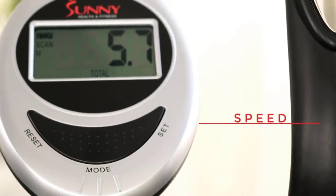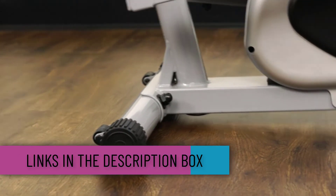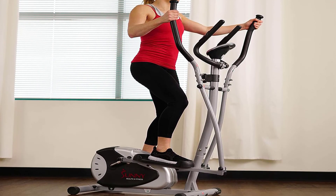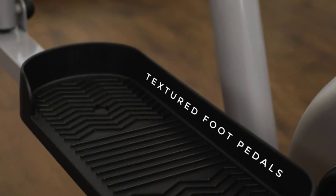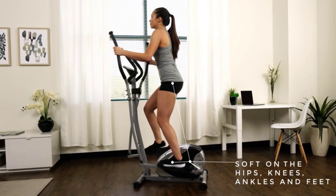The monitor is easy to read while exercising, though it is not backlit. The LCD display console is fitted with a tablet holder so you can enjoy your favorite online entertainment as you train. You get 16 levels of computerized magnetic resistance with the Sunny Magnetic Elliptical Trainer. This elliptical machine features non-slip foot pedals, ensuring a secure foothold, and the large ergonomic foot pedals accommodate users of all sizes.